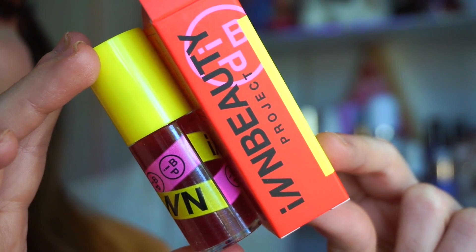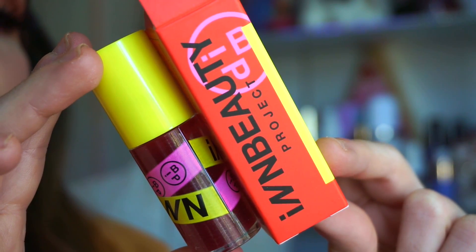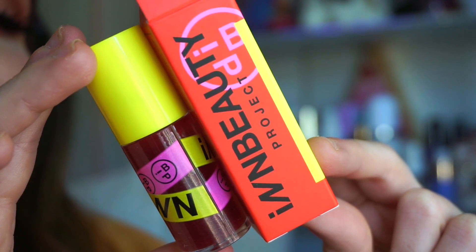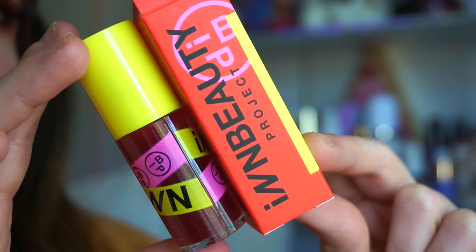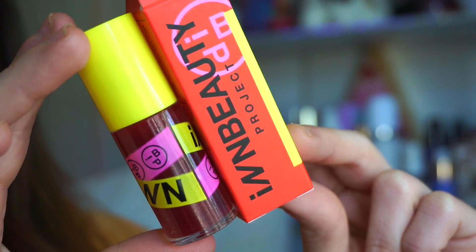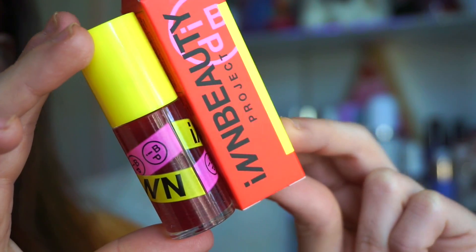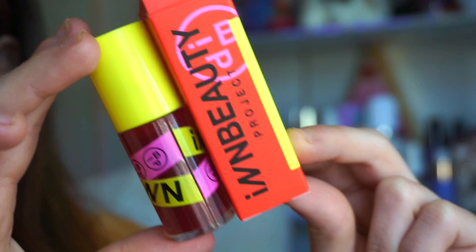Next we have the In Beauty We Trust Lip Oil, number one — a really gorgeous reddish shade. These lip oils are not crazily pigmented but they do add a little bit of color to the lips. I love the Clarins lip oil, so I'm curious to see how this compares. It looks so freaking good and it's a full size.